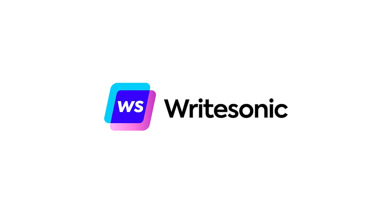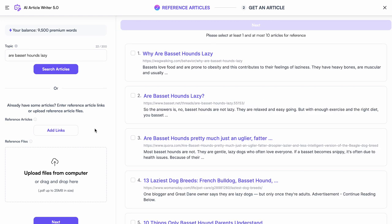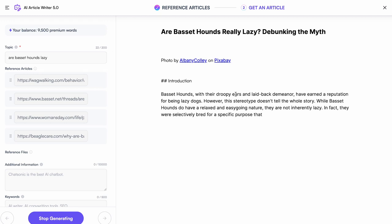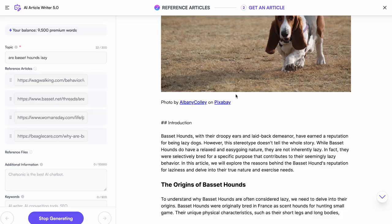Next up is WriteSonic. I used to stare at a blank Google Doc, suffering from writer's block. With WriteSonic, that's a thing of the past. You put in your keywords and it shows you different articles that rank highly on SEO, then out of those articles it creates a brand new article. You can plug that into ChatGPT, rewrite it a little bit, and there you go — that's how you create blog posts these days. Very simple.